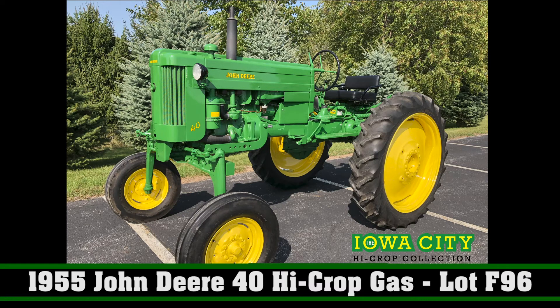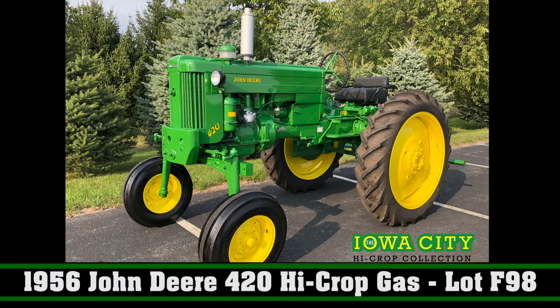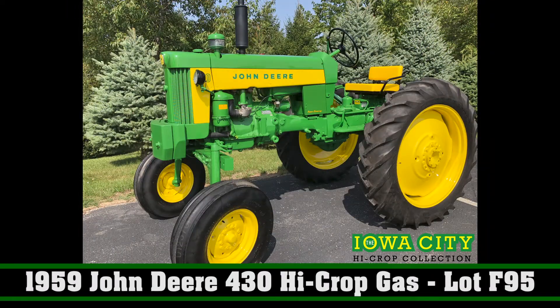Some of the rarest ones that you can find. There's a 40 all fuel high crop that they just don't grow on trees — they're very hard to find. The quality restoration on these tractors is also tough to find. I've heard it said it's right down to the nuts and bolts on this restoration. Everything on these tractors has been done and done right. They also have the two cylinder club certification documentation with them.